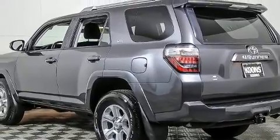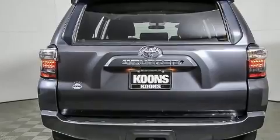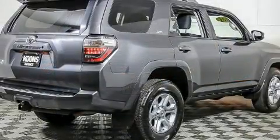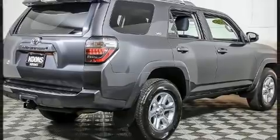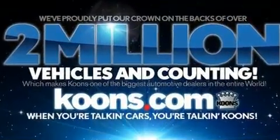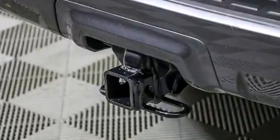Toyota ensures the safety and security of its passengers with equipment such as dual front impact airbags, front side impact airbags, traction control, anti-whiplash front head restraint, a panic alarm, and four-wheel disc brakes with ABS. Brake Assist technology provides extra pressure when applying the brakes.